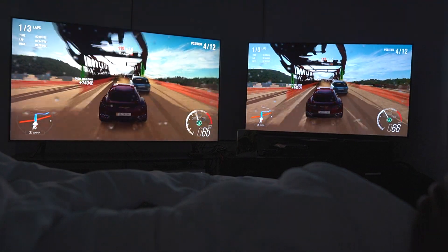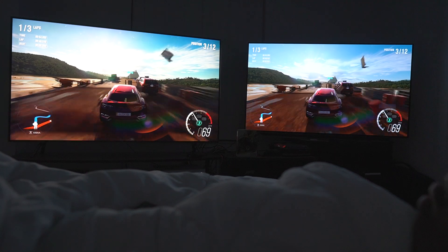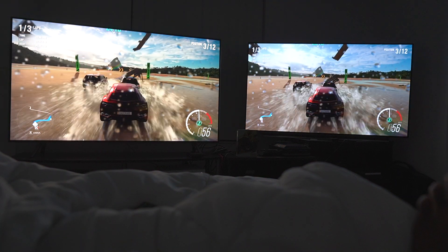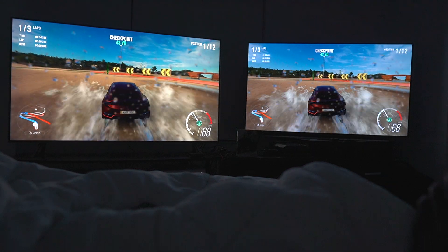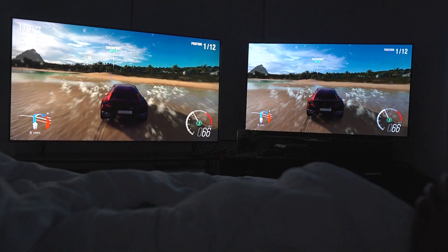Color is a bit muted, but it's passable — it's an enjoyable enough experience. Now looking at the Q8FN, I'm immediately in love again. I see that nice beautiful soap opera effect that I love in gaming, and it's just a joy.